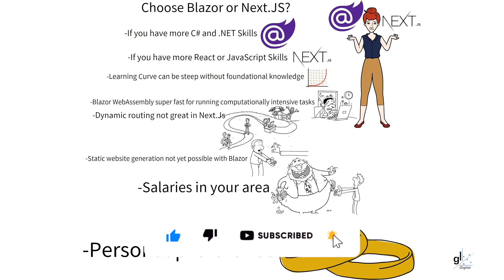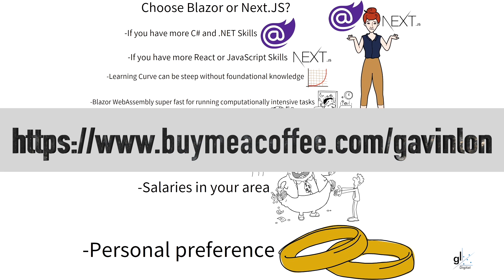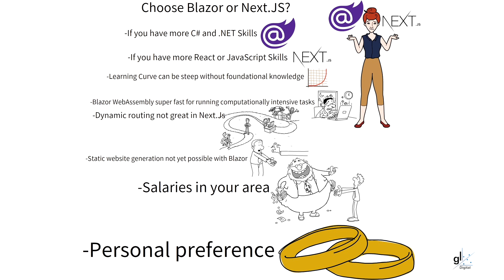If you liked this video, please hit the like button and please consider subscribing. Please also ring the bell so that you'll be notified of future content. Please feel free to share this video with anyone you feel may benefit from its content. If you'd like to thank me by buying me a coffee, you can do this through my Buy Me a Coffee webpage. I've recently joined X, formerly Twitter, so it would be great if you followed me. My username is at GavinLonDigital. I hope to see you soon. Thank you and take care.